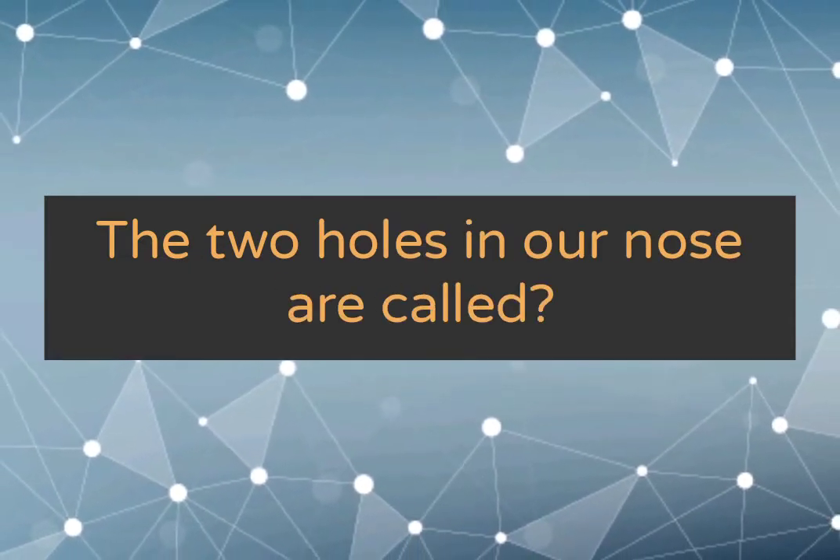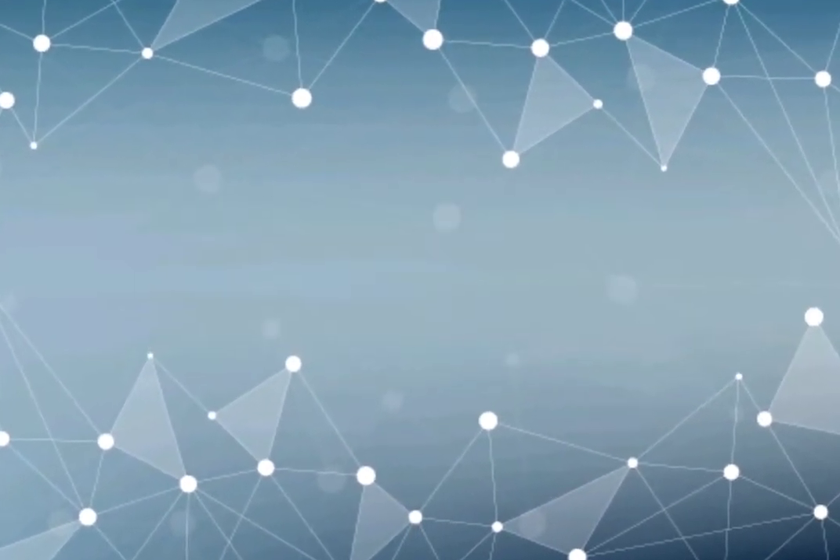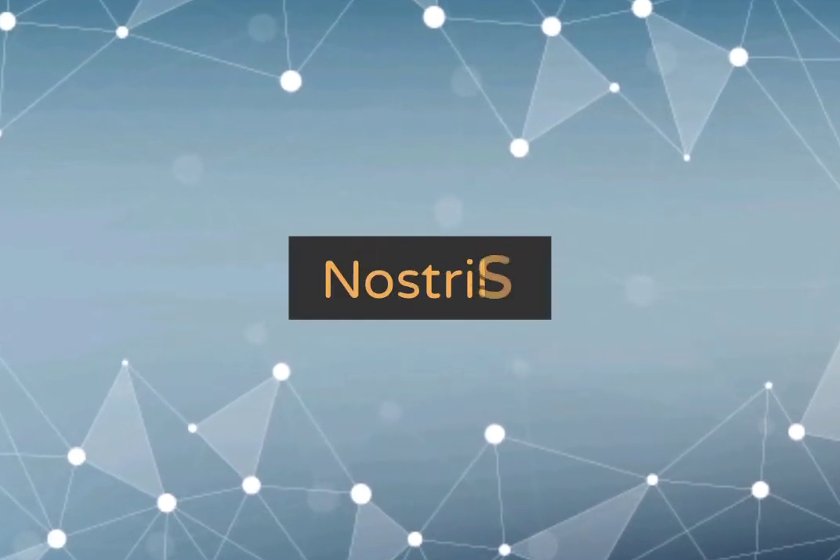The two holes in our nose are called nostrils.